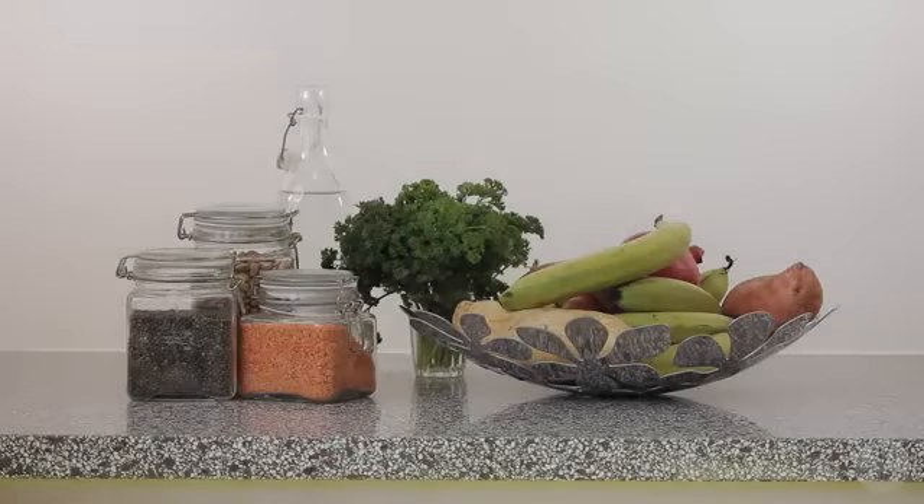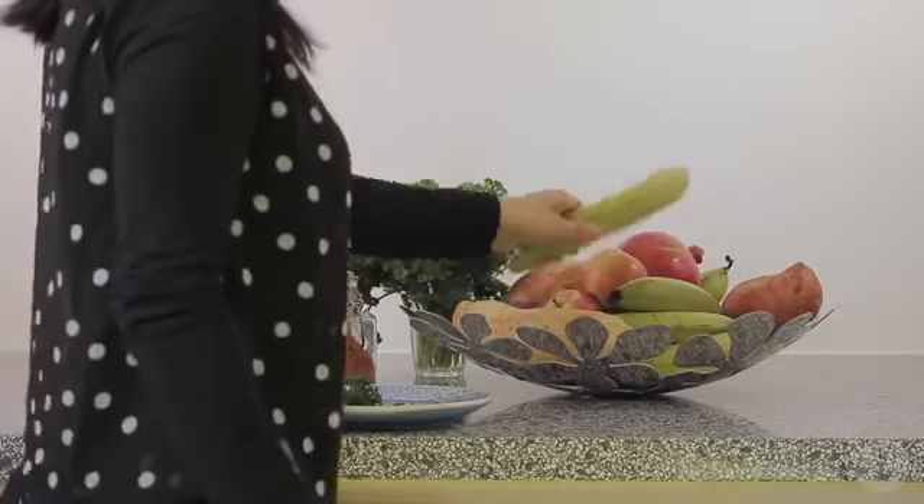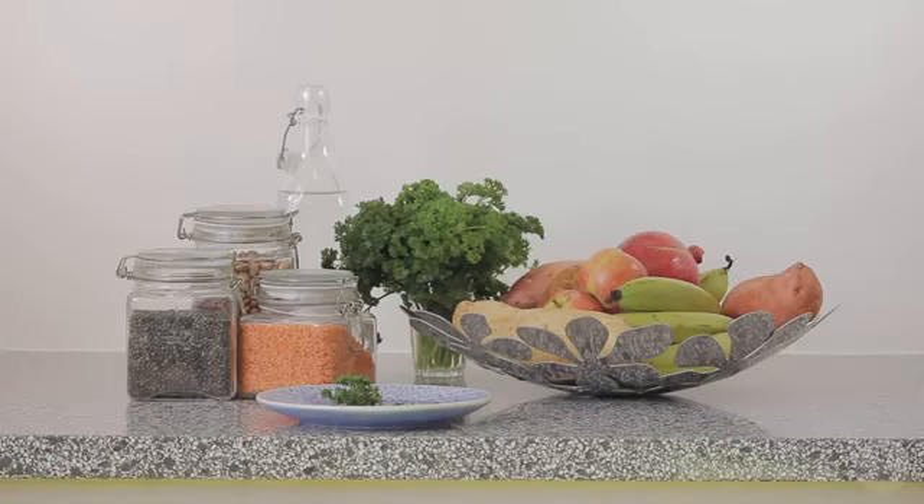A starved microbiome is unable to protect you from cancer. By eating foods rich in resistant starch, you can nourish your microbiome and improve your health.